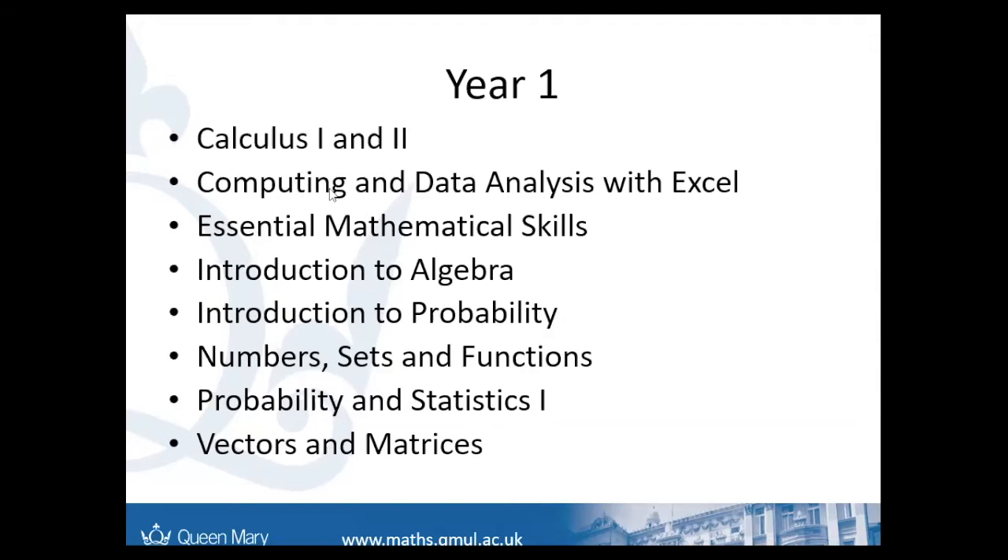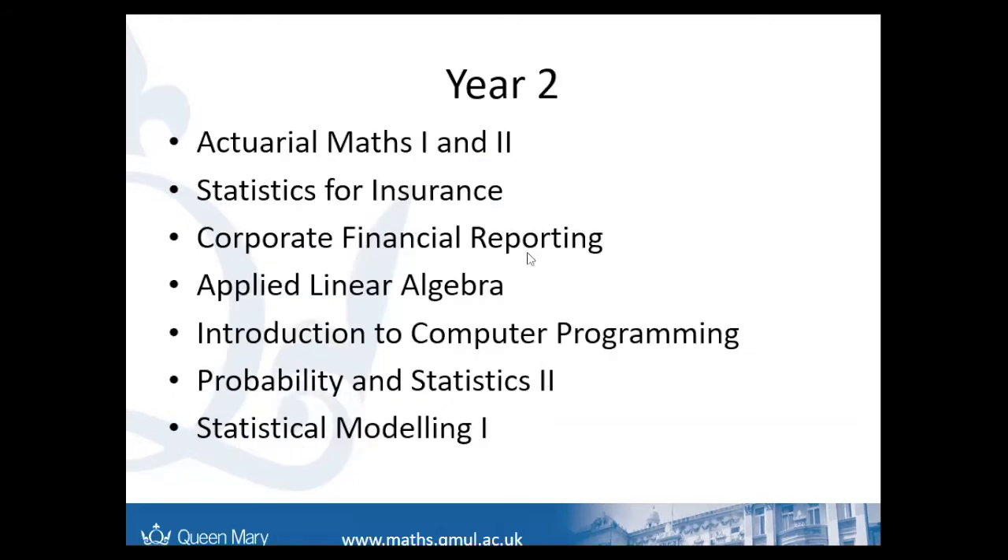Another key advantage of this course is that you get to do a practical skills module each year. In the first year, this is Computing and Data Analysis with Excel, which really gets you used to working with computing data. In the second year, you'll get to do Introduction to Computer Programming, and there are opportunities to learn languages such as R and Python across other modules. In the second year, it becomes more specialised, with core maths modules of differential equations, applied linear algebra, and the statistics core modules of probability and statistics and statistical modelling.